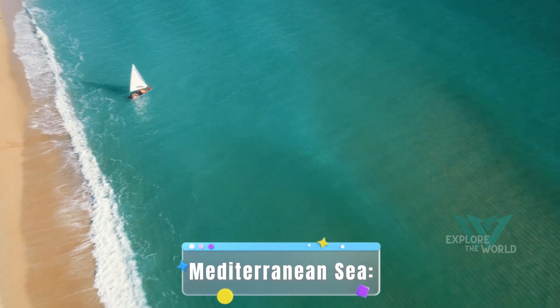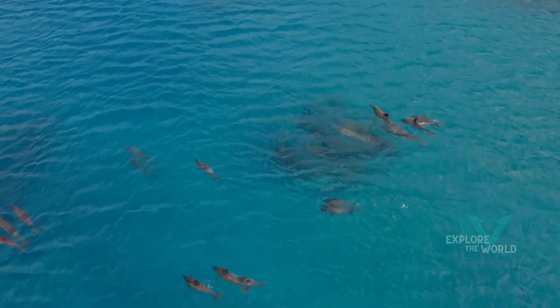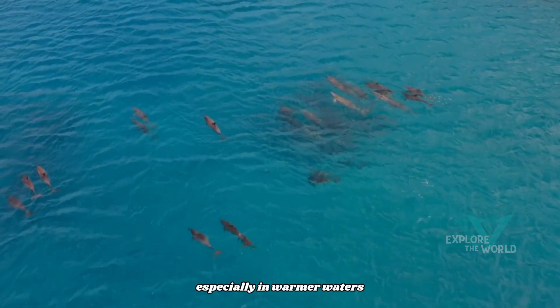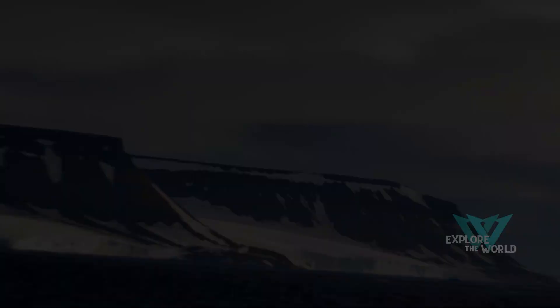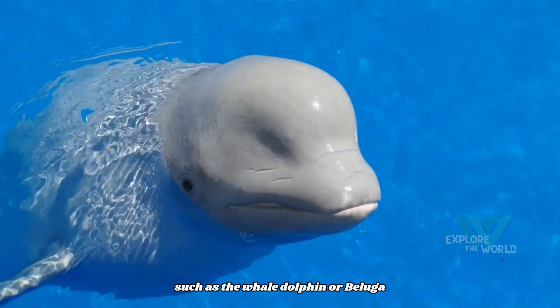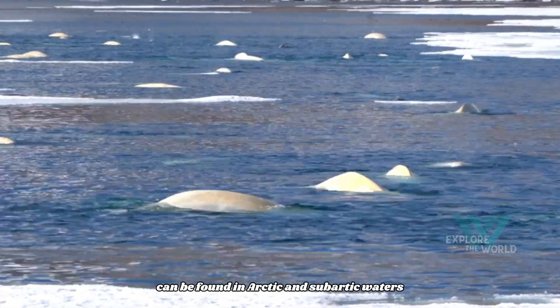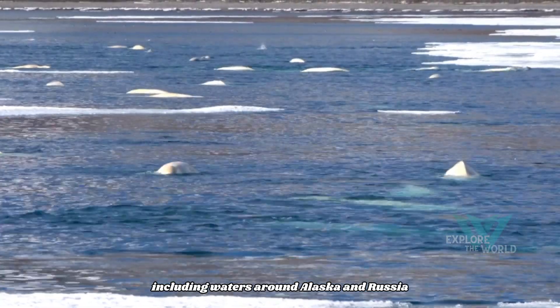Mediterranean Sea. Some dolphin species, such as bottlenose dolphins, can be found in the Mediterranean Sea, especially in warmer waters. Arctic and subarctic waters. Certain dolphin species, such as the beluga whale dolphin, can be found in Arctic and subarctic waters, including waters around Alaska and Russia.